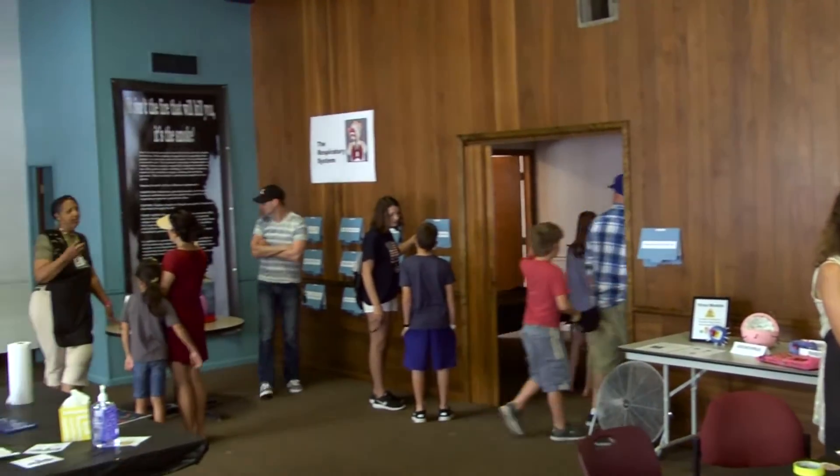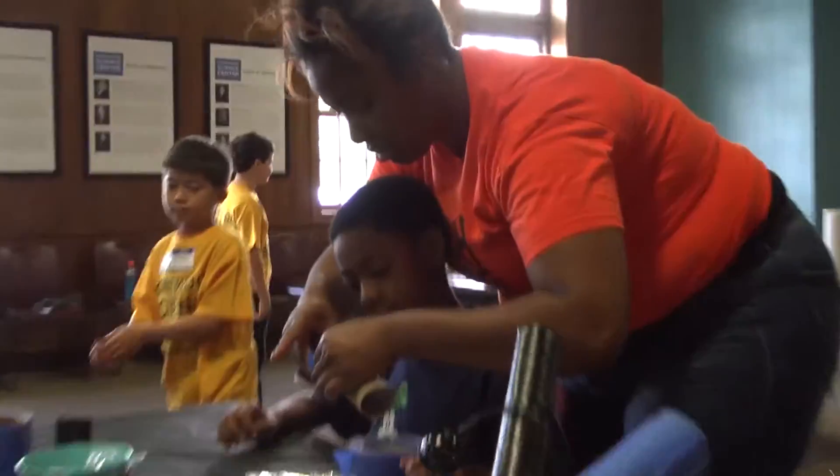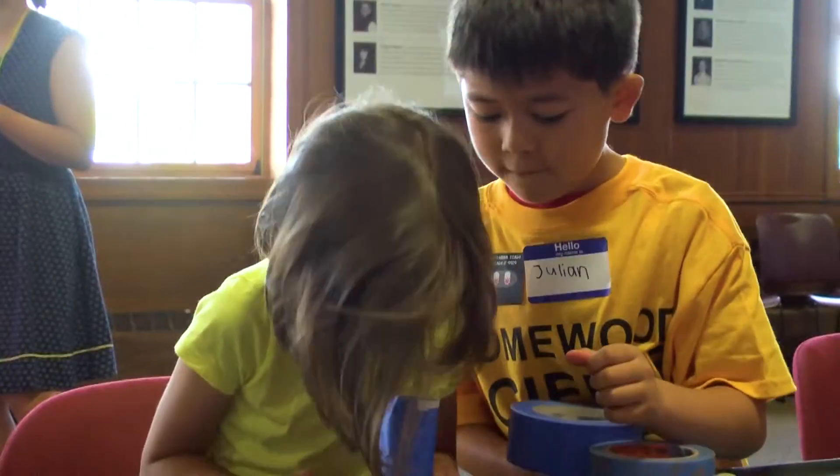This is called the Anatomy of an Emergency and it's a pop-up science event. I'm making microscopes.